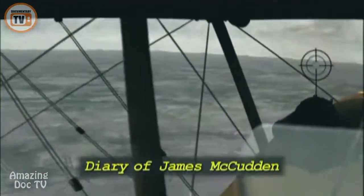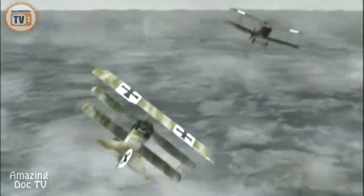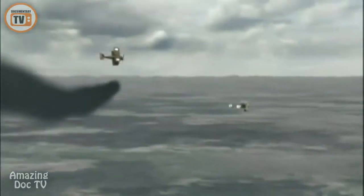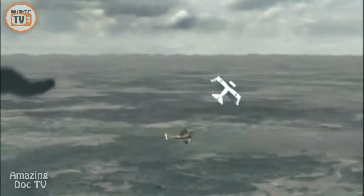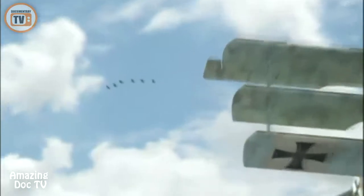We saw ahead of us, just above Poelkapelle, an SE half-spinning down, closely pursued by a silvery-blue German triplane at very close range. The SE-5's tormentor is German ace Werner Voss. He fires a burst into the British plane. B-Flight looks on as the wounded SE-5 trails thick black smoke while Voss engages a second SE-5. Effortlessly, the triplane pitches up, wings over, and drops onto the SE-5's tail. With 56 Squadron looking on from above, the triplane has made quick work of two SE-5s.